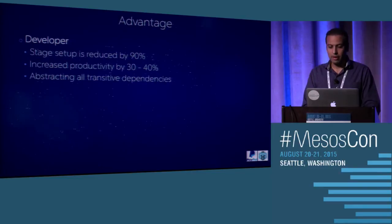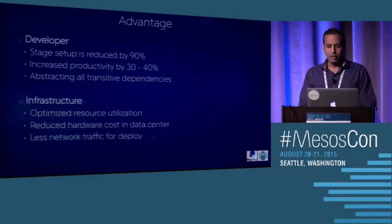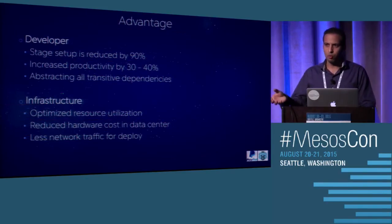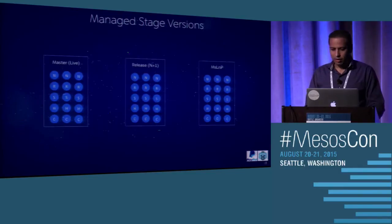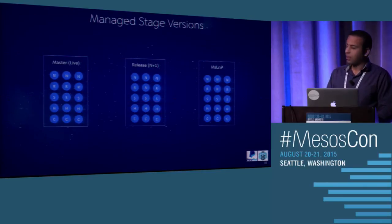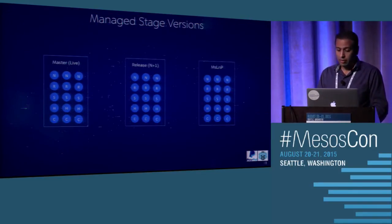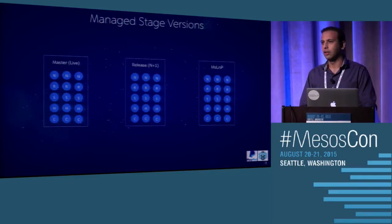Developers no longer have to maintain any transitive dependencies because it's all taken care of inside the managed stages. From the infrastructure point of view, we have much more optimized resource utilization, much reduced hardware costs, and less network traffic because not everybody is pulling all the packages onto their own VM. For our release cycles, we have three versions of managed stages running: one for the live version, one for the N+1 version already approved for live, and one for LNP testing. Developers can point their VM to either the live code or the N+1 code.